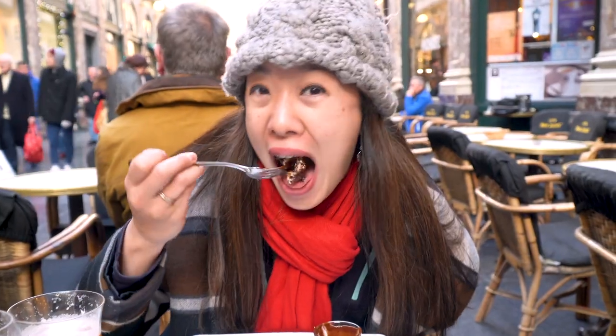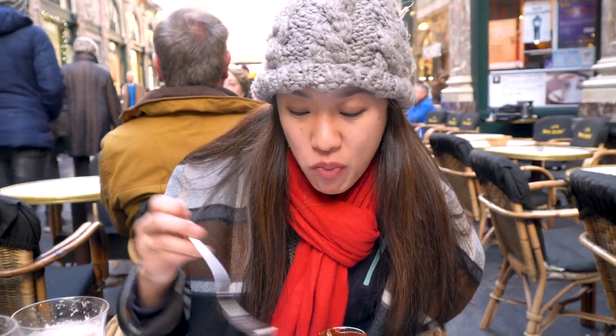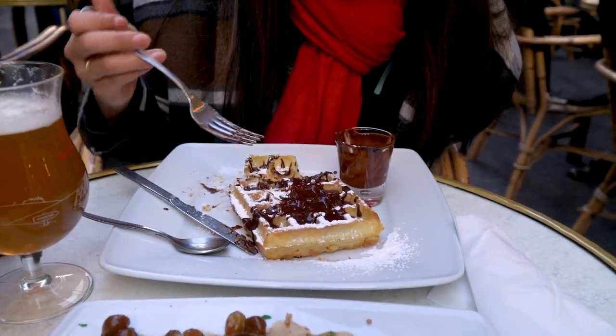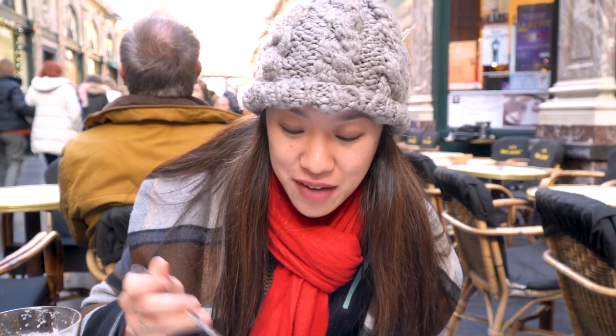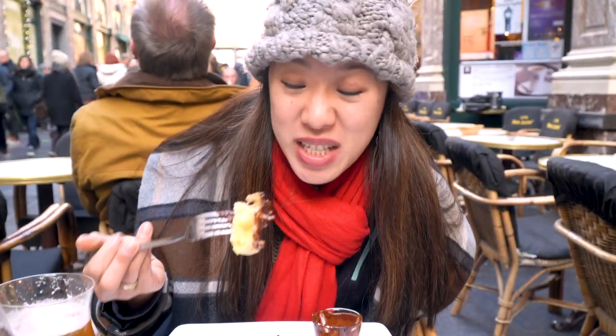It's really good and definitely very satisfying. The shape of it is very reminiscent of the average American waffle that you would find back home in the States, but it's definitely lighter. It's not as heavy as, say — and I know this could be a bit insulting — but like an Eggo waffle. It's definitely much lighter than that, and the flavor of the vanilla is definitely more pronounced. You can tell it's made with love.